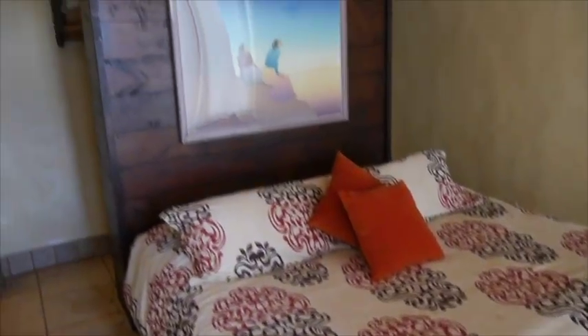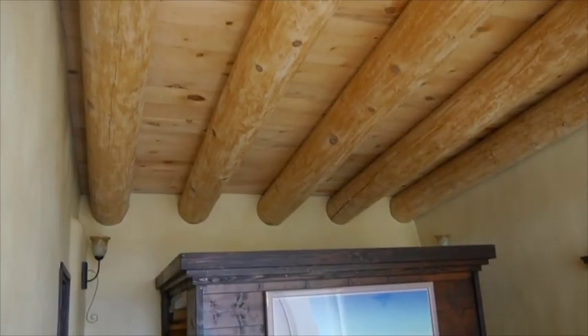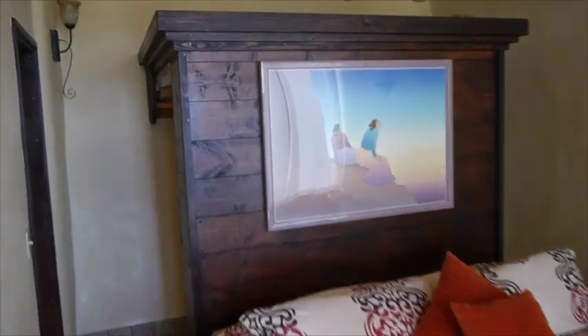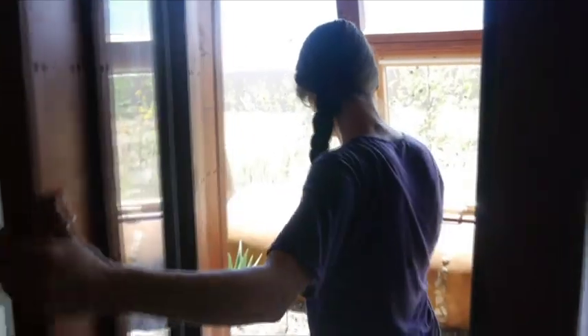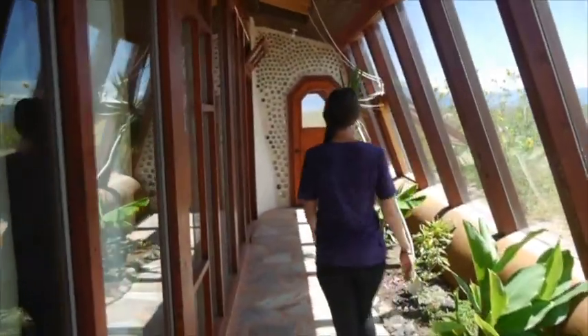Let's head through the greenhouse to bedroom number two. You can see this beautiful floating headboard — Mike loves to do these in the homes because it gives a lot of storage space behind the headboard for all your clothes, acting as the closet for this home. Simple open closeting, but it works. We have to pass through the greenhouse to get to bedroom number two.